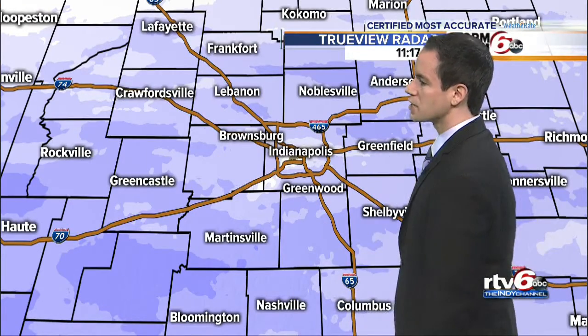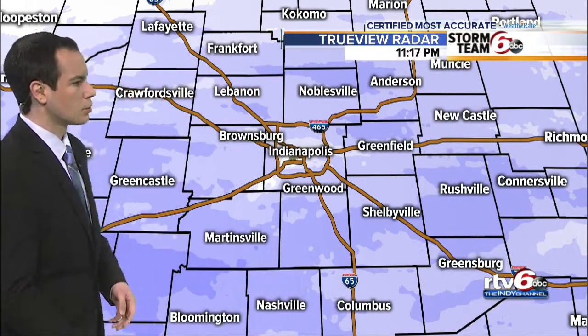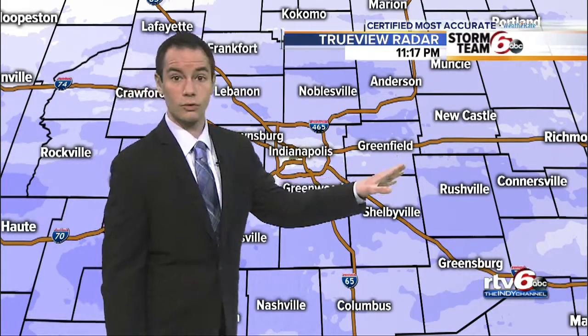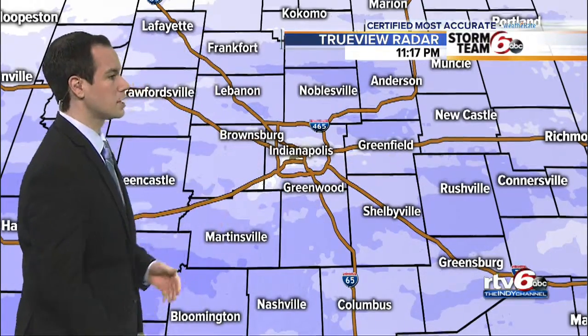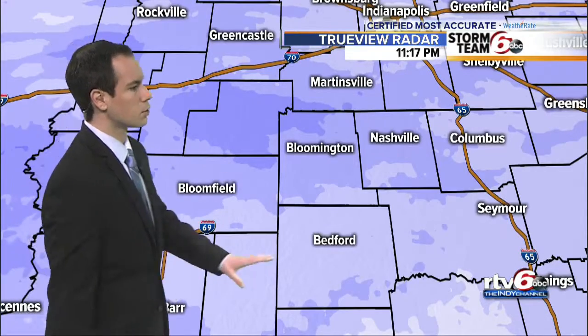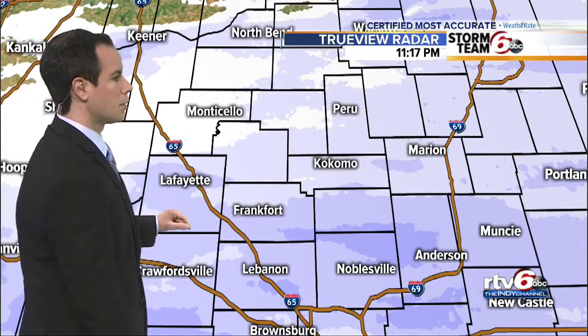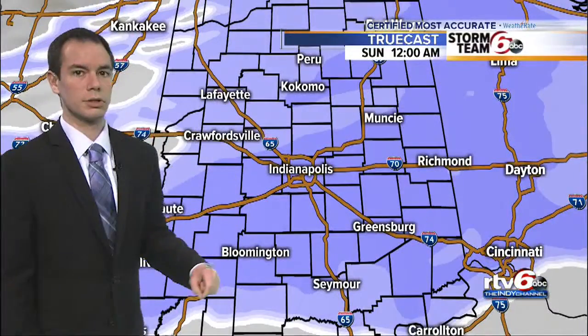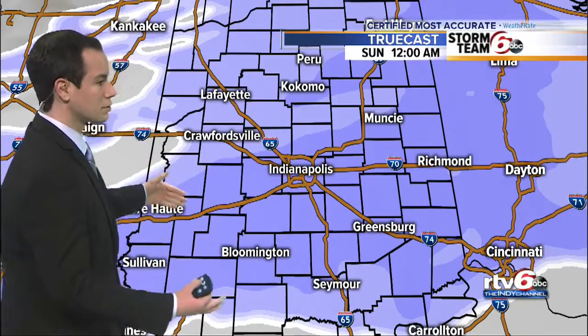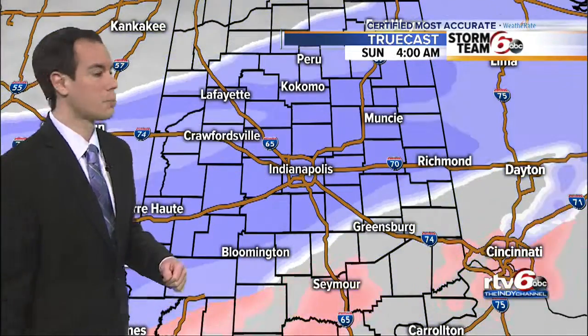We go in for a closer view and you can see where we are seeing some of that steadier snow around Martinsville toward Greencastle. As we look around Shelbyville, Rushville, and Greenfield — anywhere we see those darker pockets of blue coloring. A little lighter around Bedford and Seymour Forest tonight, and then pretty light stuff as we go around Peru and Monticello. You will be on some of the lower ends of these totals, with right through the heart of central Indiana kind of hitting the snow jackpot.